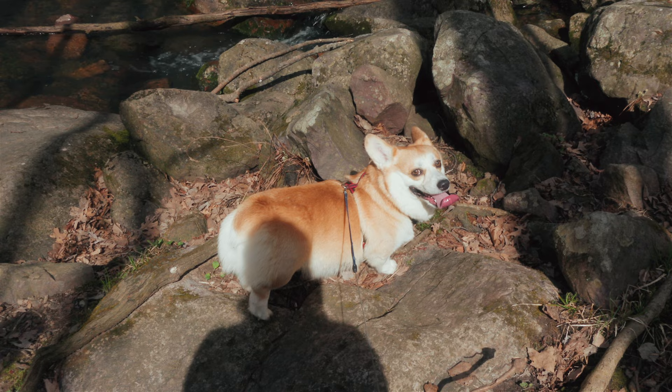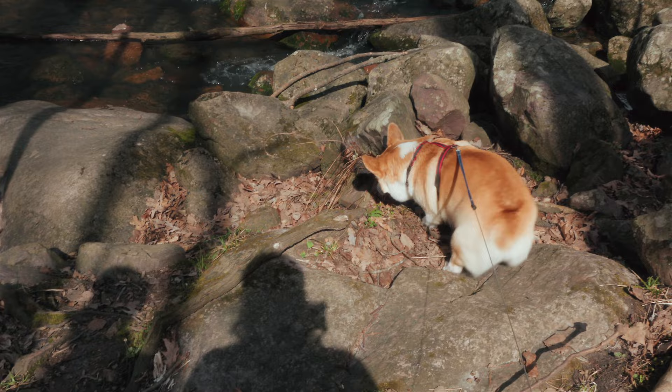Atlas is not really a huge fan of water. He likes to look at it from far away but he's not really a good swimming dog — he tries, but he hates being wet.